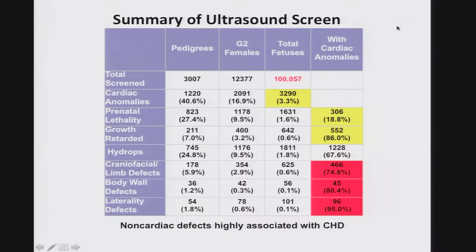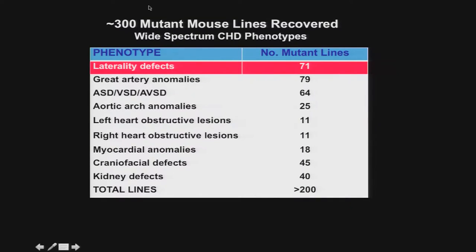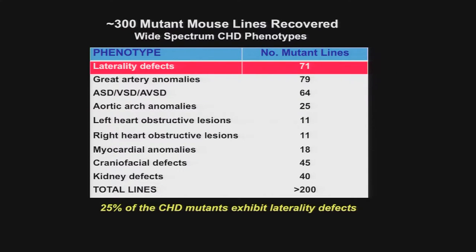Using this noninvasive phenotyping strategy over a five-year period, we've scanned 100,000 fetuses. This is a recessive screen — a G2 by G1 back cross — coming from over 3,000 pedigrees. Out of the 100,000 fetuses, about 3,000 show evidence of cardiovascular defects, and we can go from 100,000 to 3,000 relatively efficiently. We've been able to recover more than 300 mutant mouse lines with a wide range of congenital heart defect phenotypes, covering most of the CHD phenotypes observed clinically.